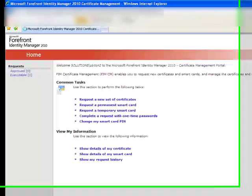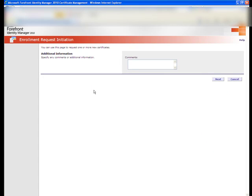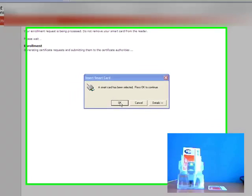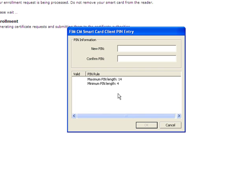So let's move to our demonstration now. We're on the user portal, and the user has just clicked on Request a Permanent Smart Card, clicks on Next, inserts their smart card, and now keys have been generated. A request for certificates will be made.